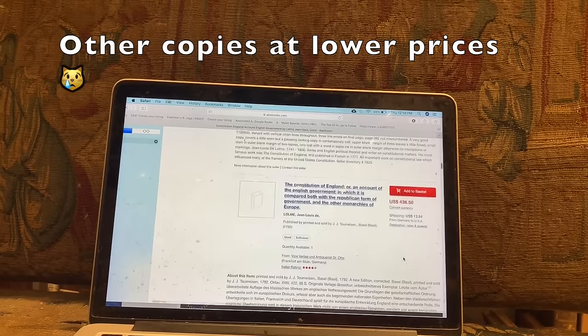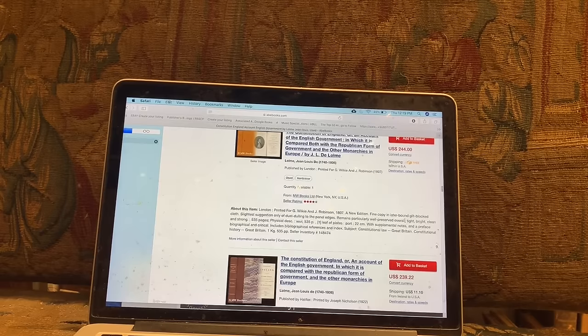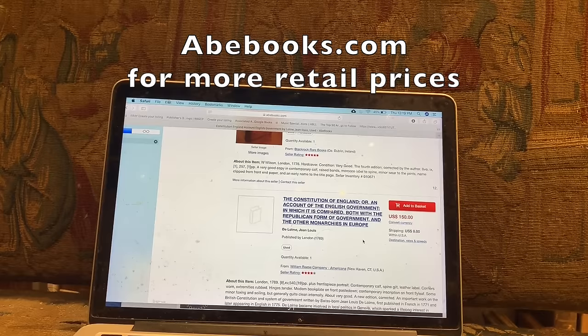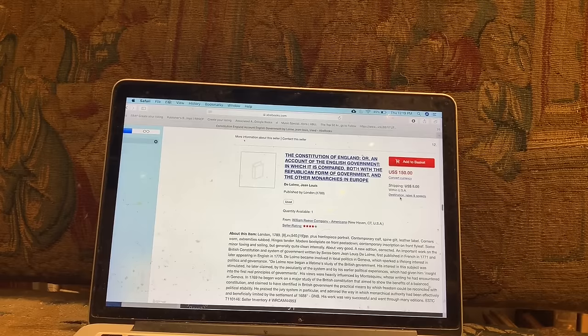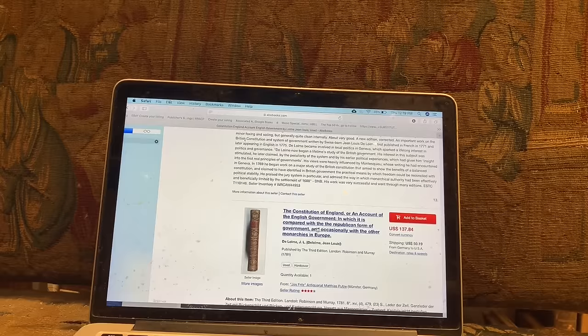We can scroll down to see if there are any other 1775 ones. There's a Dublin issue from the exact same year for $260. It clicked through to another site called Abe Books, which is another good retail site. But I like to use Via Libri because it's a more comprehensive database. Here is a 1789 edition for $150. So there are lots of copies — it appears to be a frequently reprinted book.